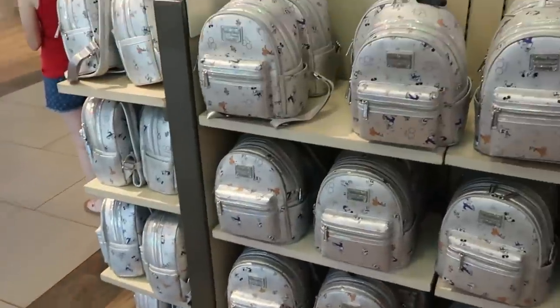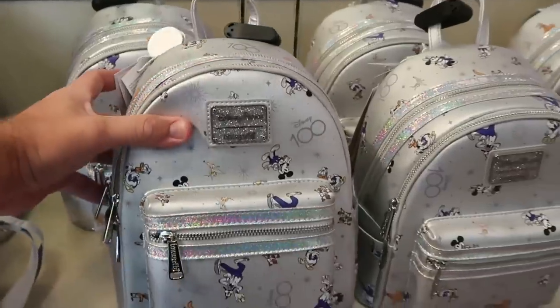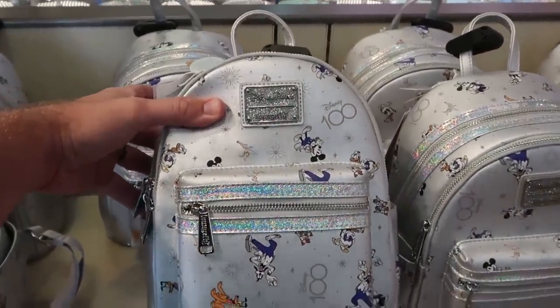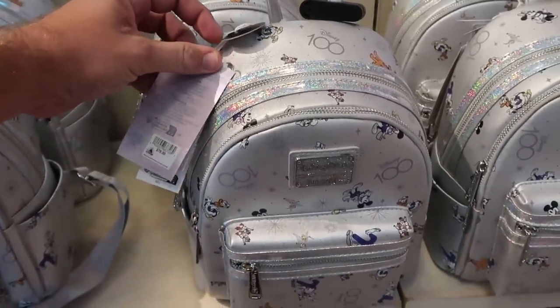Over here they have that really nice Disney 100 Loungefly bag. I love this one — definitely one of my recent favorites with all the sparkles on the Disney Parks Loungefly tag. It is really really neat, and that is $78.